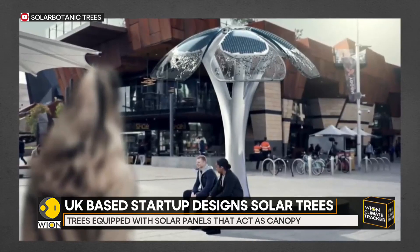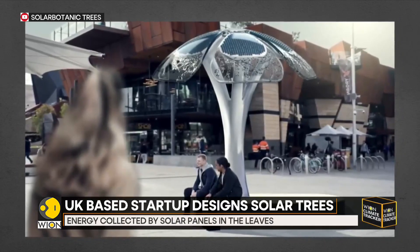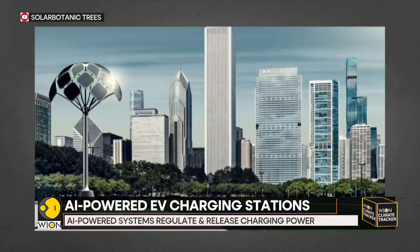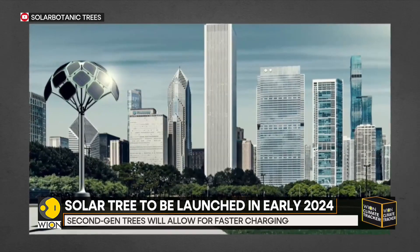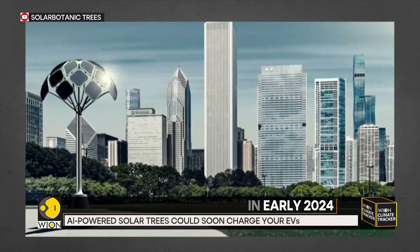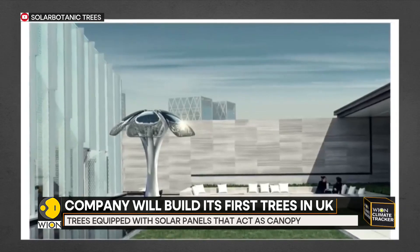The company recently completed a half scale prototype of the device and is now looking to build and test a full size version as well, before going into commercial production at the end of the year. Sadly, the tree has a power generation capacity of only 5 kilowatts, making it a rather slow charging option for EV drivers. However, the startup is working on a second generation version that will allow faster EV charging as well.